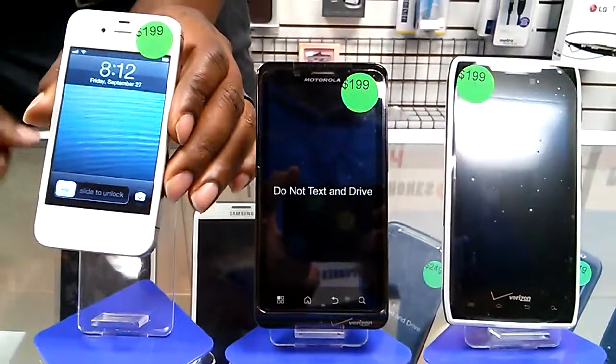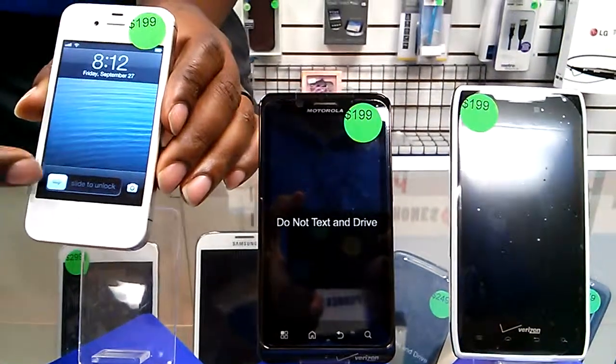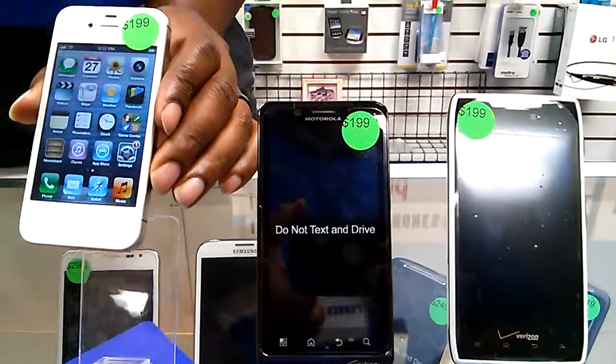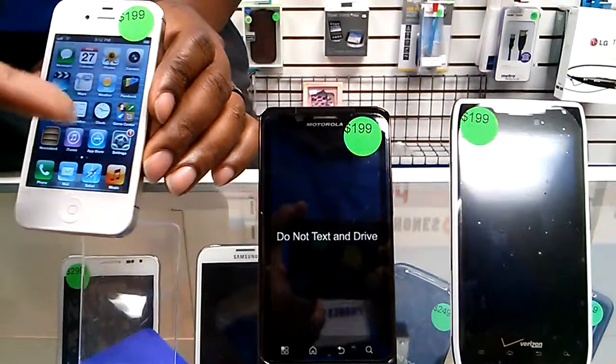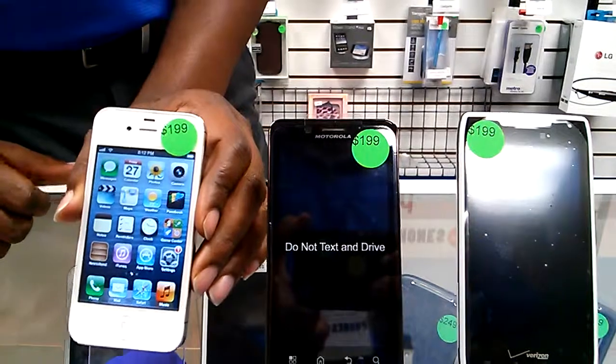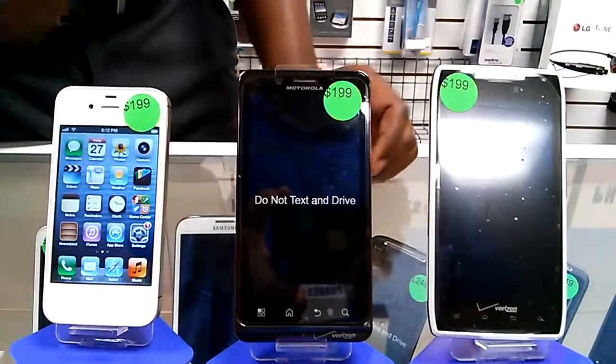Very popular — one of the most selling phones in the world. Pretty slick, very easy to use, very easy to navigate. Has a great camera, real accessible. It's an iPod and a phone in one.